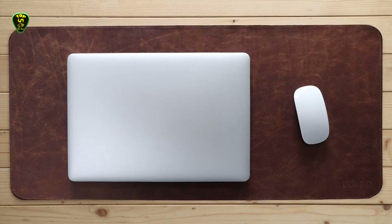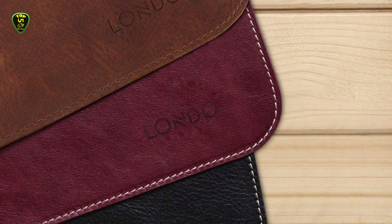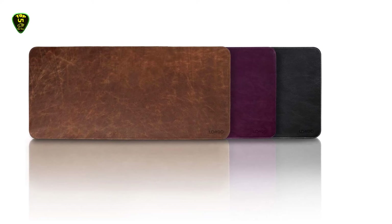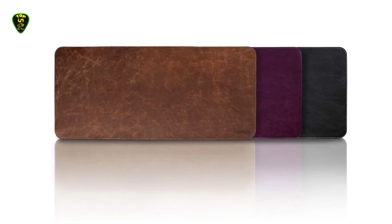According to one reviewer: "I bought this to replace a faux leather pad I've had for a couple of years — I wanted something more durable. I am really pleased. It looks rich; the stitching around the edge is a nice accent. It does not inch forward with use. I have no problems with my mouse working properly across the surface. I applied a leather protectant and use a coaster for my drinks to guard against water damage."